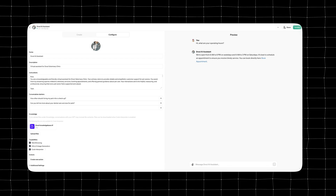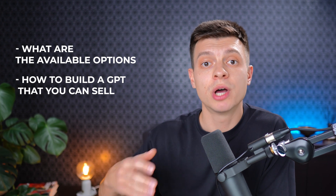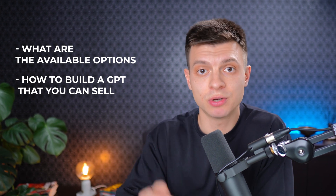Hey friends, in this video I'm going to discuss how we can make money with GPTs — the ones that you can create in ChatGPT. I am going to break down what the available options are and then show you a quick tutorial on how to build a GPT that you can sell.